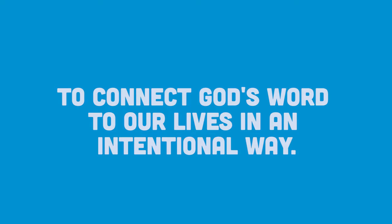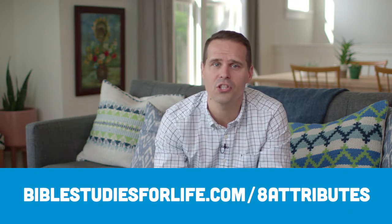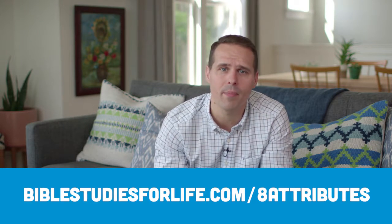Research has shown that a growing disciple of Christ can be identified by eight characteristics. Every study unit in Bible Studies for Life touches on one of these eight attributes, identifying the questions people are asking about their lives and relationships with God, and leading your group to see how God's Word addresses those questions.